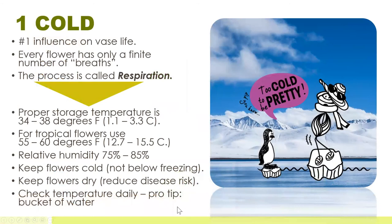The first is cold. The number one influence on flower vase life is temperature. Every flower has only a finite number of breaths that it can take — I'm simplifying the process of respiration. In order to slow down the number of breaths each stem will take, temperature is the most important factor. The proper storage temperature for cut flowers in Fahrenheit is between 34 and 38 degrees. If you are using a cooler, you should have it set in that range. That's the optimum. In Europe and other parts of the world, we're talking about one to three degrees Celsius approximately.